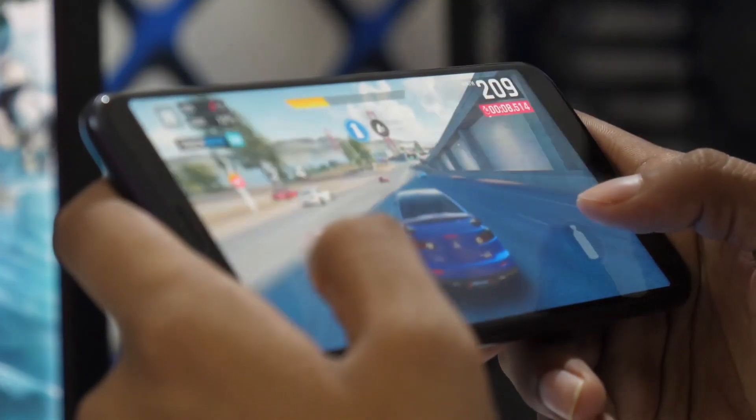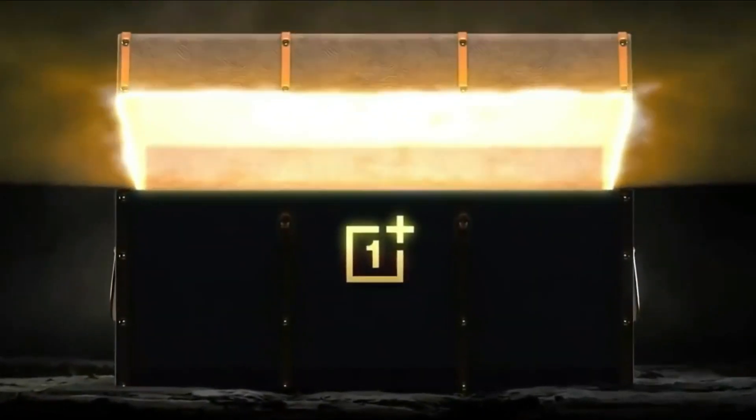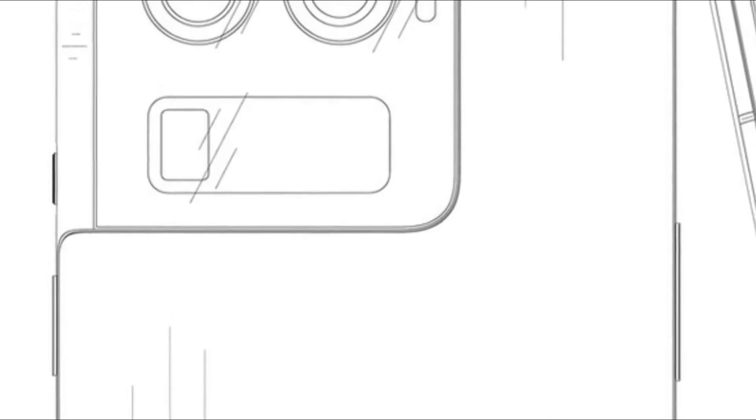Hey everyone, I hope you all are doing well. This is the first time OnePlus is planning a max-out Ultra variant with a periscope lens and Qualcomm Snapdragon 8th Gen.